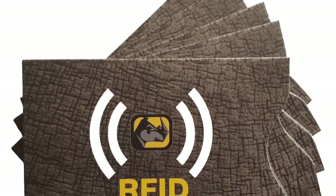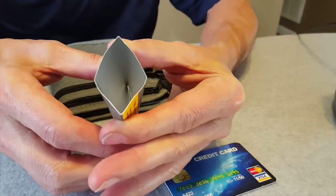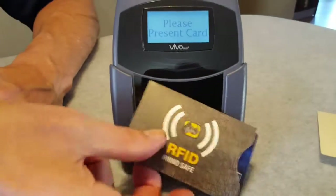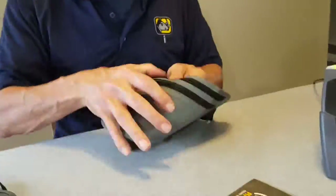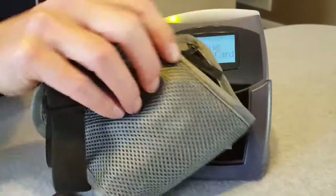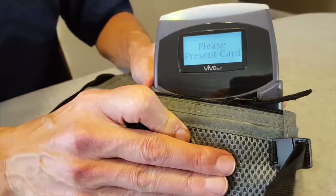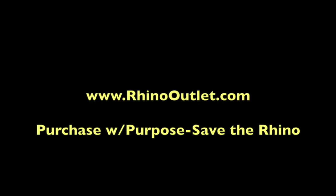The answer to that is to use one of our three RFID blocking products. You see the aluminum or the shiny fabric inside? The Rhino Outlet money belt — totally invisible to this machine. Our neck pouch — totally invisible. Think of Rhino Outlet when you want RFID blocking products. You should get one.